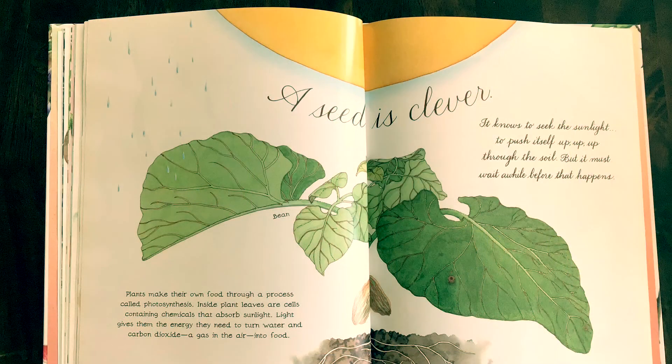The seed is clever. It knows to seek the sunlight, to push itself up, up, up through the soil, but it must wait a while before that happens. Plants make their own food through a process called photosynthesis. Inside, plant leaves are cells containing chemicals that absorb sunlight. Light gives them the energy they need to turn water and carbon dioxide, a gas in the air, into food.